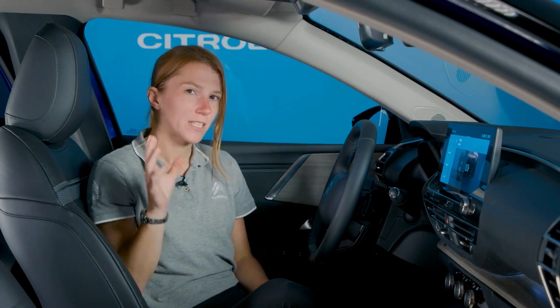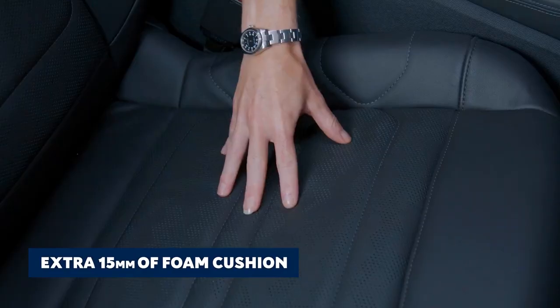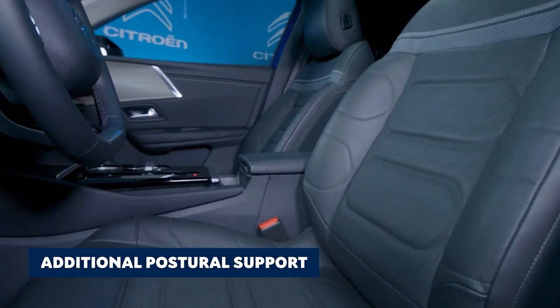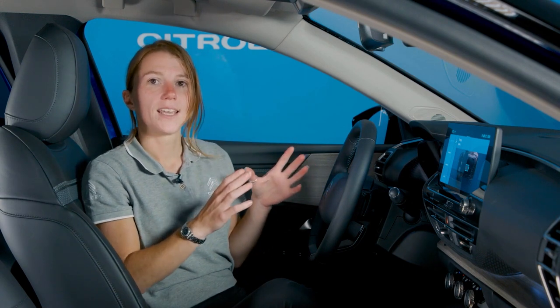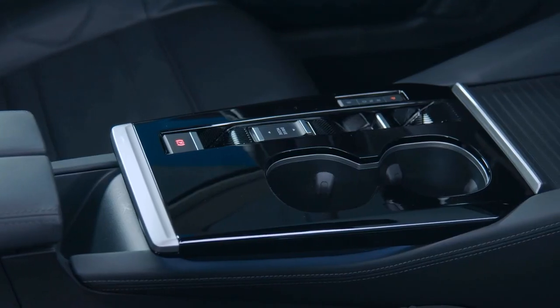First impressions? There's a real feeling of space and warmth in here. It also feels like sitting on a sofa at home, with the extra 15mm of foam and additional postural support that these supremely comfortable Advanced Comfort seats offer. There's also optional ventilated and massaging front seats, perfect to cool you down on hot summer days and to relax on a long journey. It's also extremely quiet in here thanks to the acoustically laminated front windows. The materials used throughout the interior look great and feel soft to the touch, especially in the centre console and on the armrest.